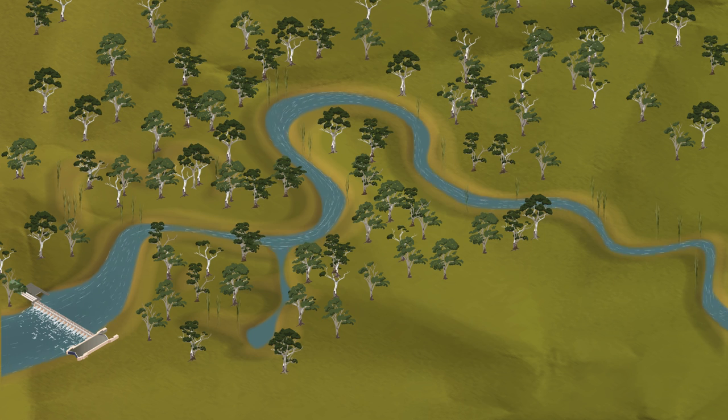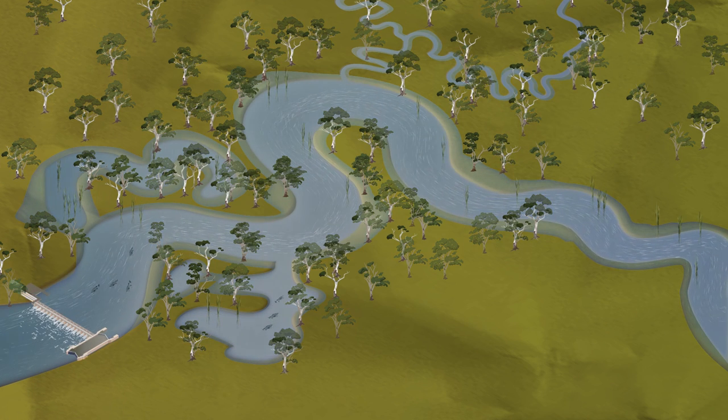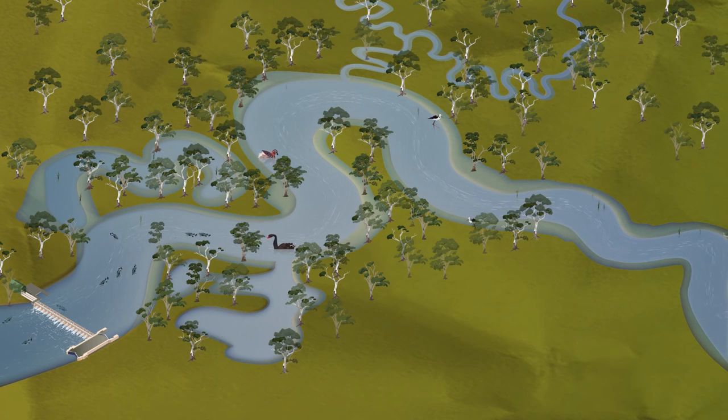Before the weir existed, this would have happened almost every summer. But until recently, the weir has been used to stop it happening at all. Now, with a better understanding of river ecology and natural cues, we are using that same weir to improve river health in a planned and sustainable way.